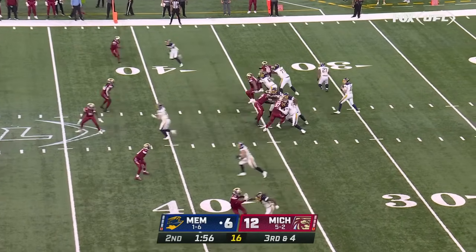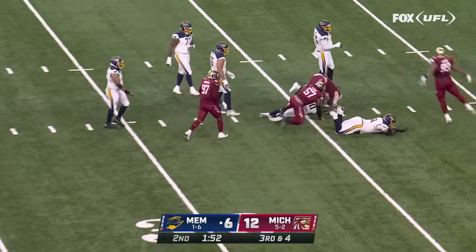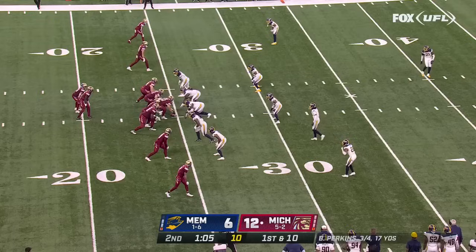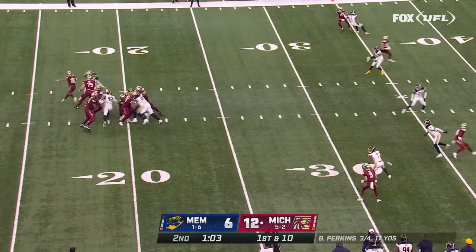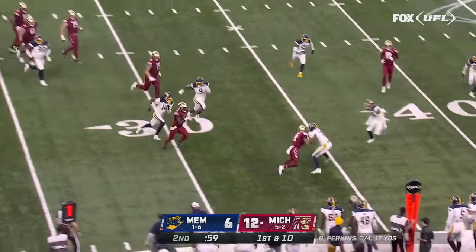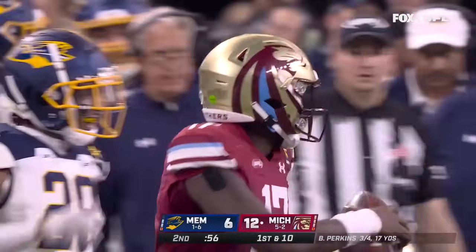We have 1:57 left to go here in the first half. Cookus is pressured and brought down. Matthew Colburn is that running back. Perkins chased out of the pocket — he can be dangerous with his legs, first down and more, and he gets out of bounds.